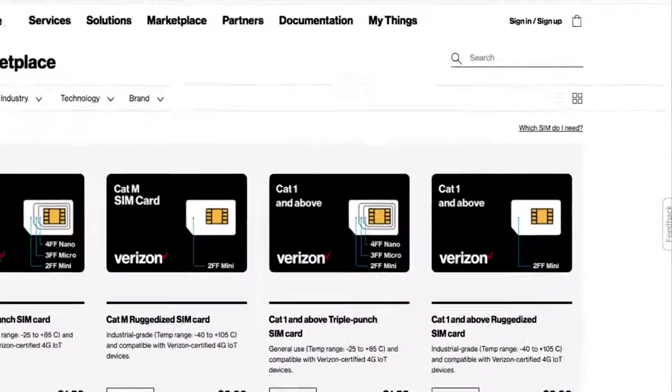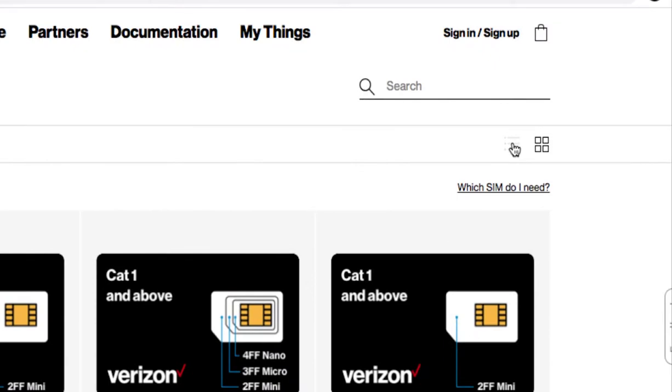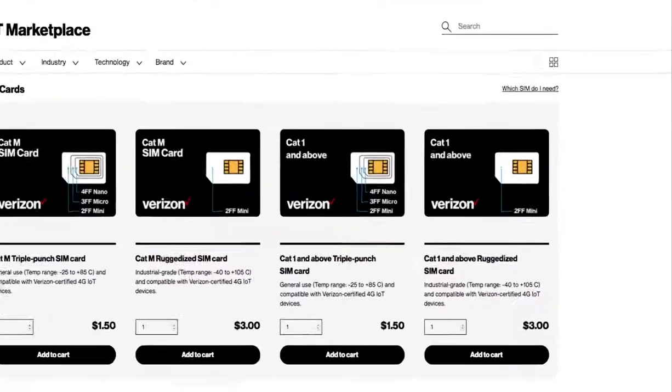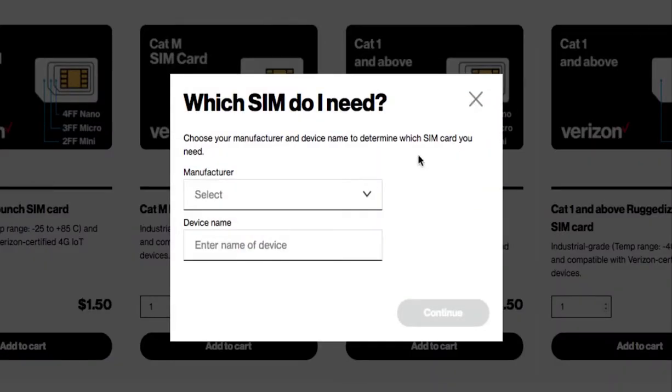You could also change from tile view to list view. Not sure which SIM you need? Click on the Find SIM tool, select your manufacturer from the dropdown, then select Device Name.